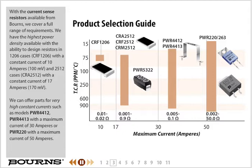With the current sense resistors available from Bourns, we cover a full range of requirements. We have the highest power and density available with the ability to design resistors in 1206 cases, CRF 1206, with a constant current of 10 amperes and 100 millivolts, and 2512 cases, CRA 2512, with a constant current of 17 amperes or 170 millivolts. We can offer parts for very high constant current, such as models PWR 4412, PWR 4413, with a maximum current of 30 amperes, or PWR 220, with a maximum current of 50 amperes.